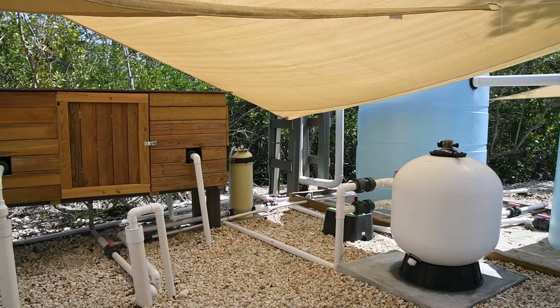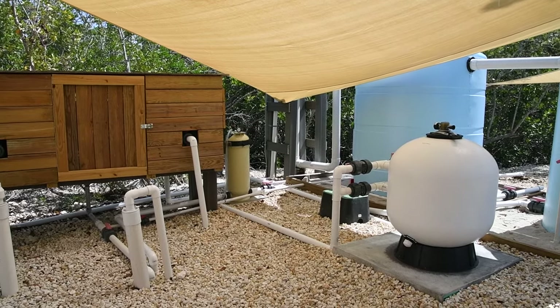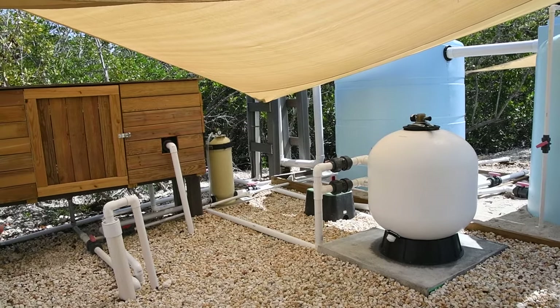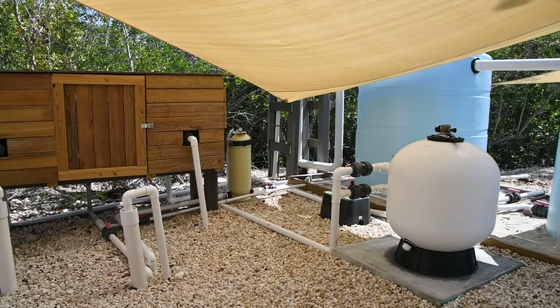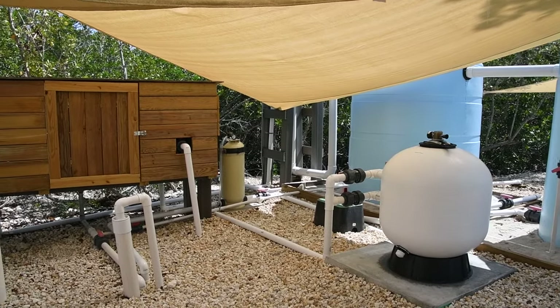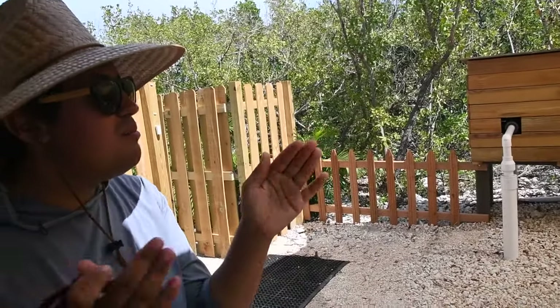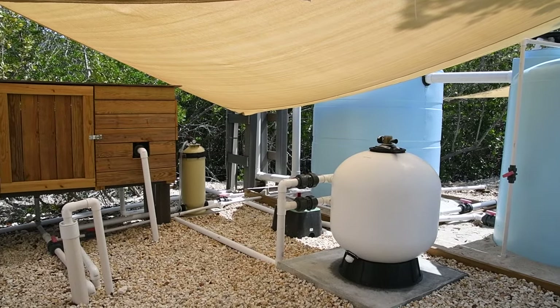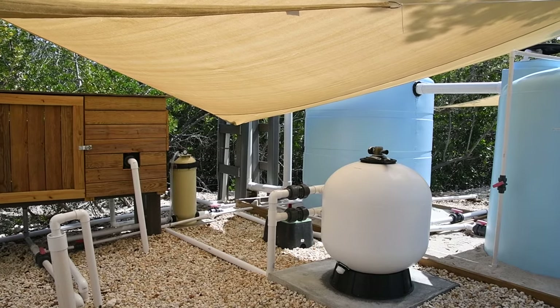And then what happens is we have oxygen being pushed. So the white one is the sand filter — yes, this one right here. And then we have this tall tower which is separating the sulfur from the oxygen. And that will spew out and it will smell like rotten eggs. So it's kind of a nitrate filter — a bubble filter.